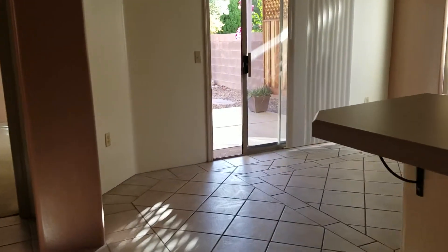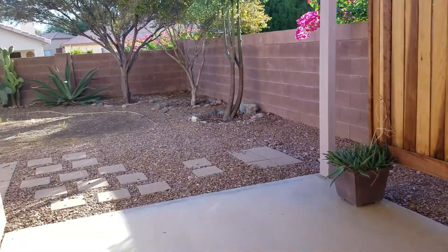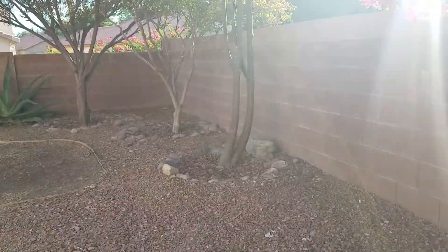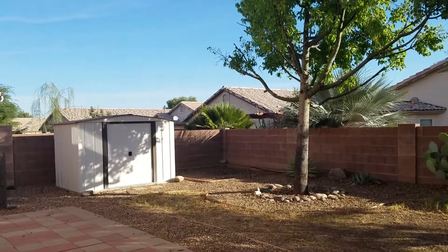I'll step in here to turn around so we can head on out to the backyard. The backyard is spacious and you have the covered porch. Spacious backyard.